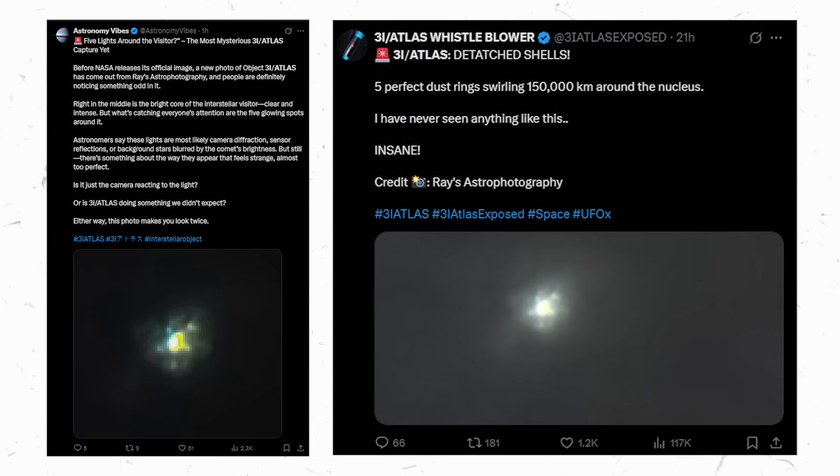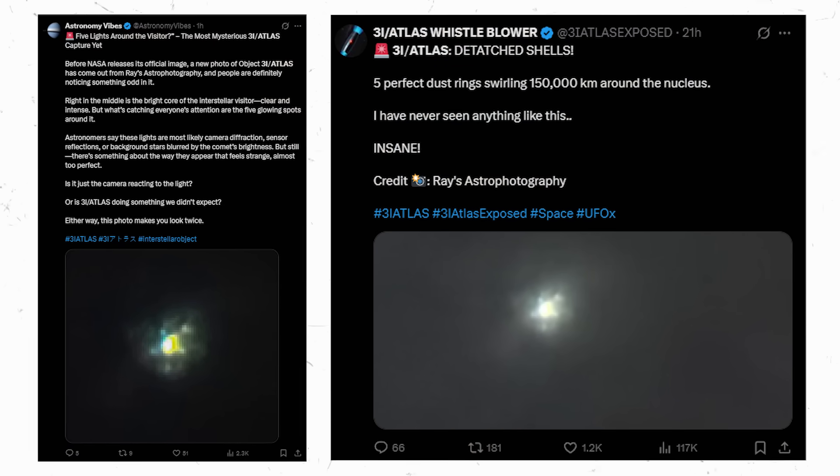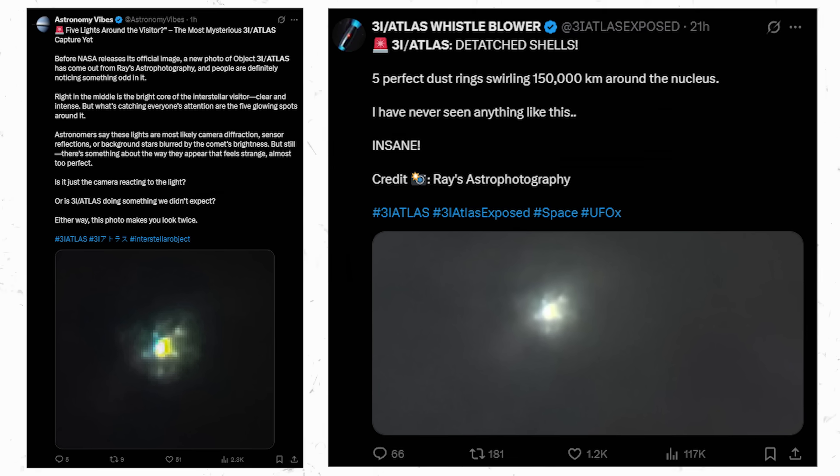Astronomers note that several mechanisms could create such a pattern: diffraction through the optical train, structured reflections inside the imaging sensor, or background stars distorted by the comet's extreme brightness. Yet the geometry is intriguing. Each of those explanations would normally produce a specific, recognizable signature, and the layout in this image doesn't fit any single one cleanly. Instead, it suggests a more complicated interaction between the optical system and the sharply saturated core of 3i Atlas, one that may require deeper analysis to understand.